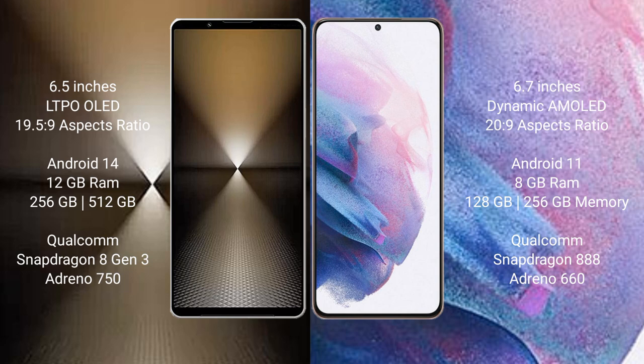Sony Xperia 1 Mark 6 runs on the Android 14 operating system. Samsung Galaxy S21 Plus runs on the Android 11 operating system.